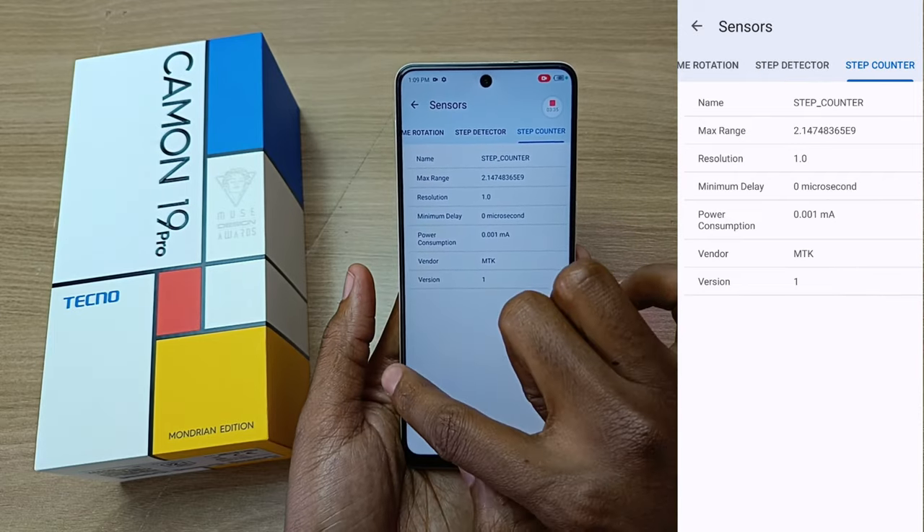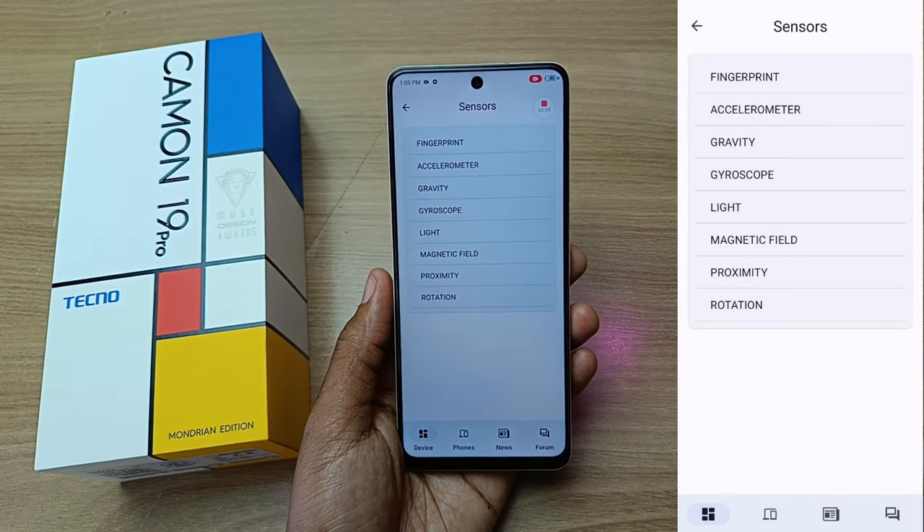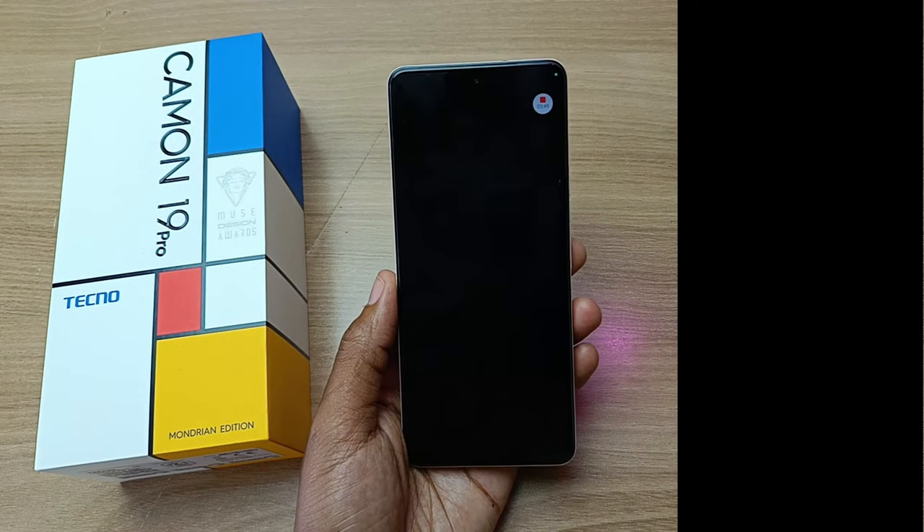So this is a very good gaming device, in my opinion. With the 120Hz refresh rate, and the gyroscope, and the other sensors, it will make a very good gaming device. And now for the camera.